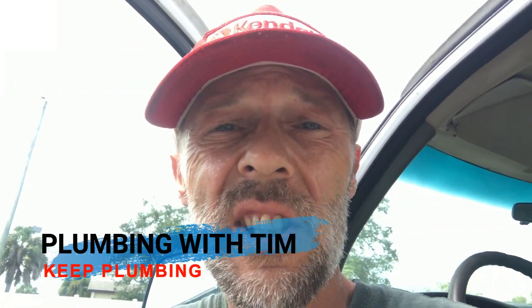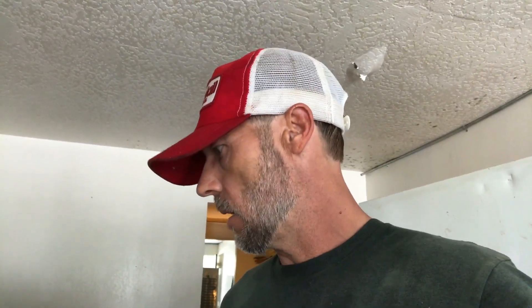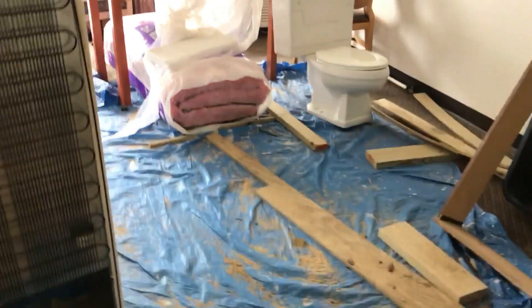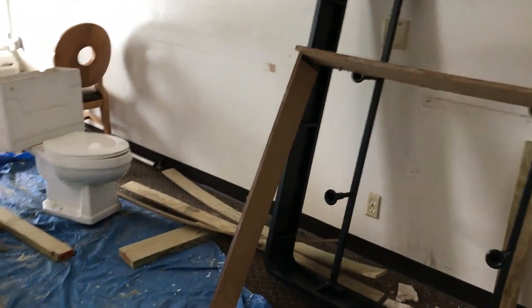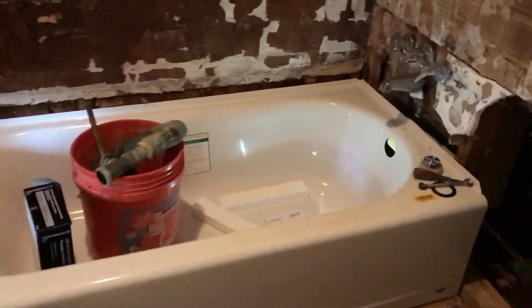Hey guys, welcome. Today I'm going to take you to one of the scariest places in my town. You guys think you want to be a plumber? Well, today we're on location at a local motel — a two-story motel — and it's pretty crappy. I've got some work to do in here, so I'm going to show you my office space for today and show you some of the dangers of plumbing. This room has been demoed. We've got two on the upstairs to do and one downstairs. We're putting new tubs in — they've already got the tubs in — but I've got to get these old valves out and put drains in.